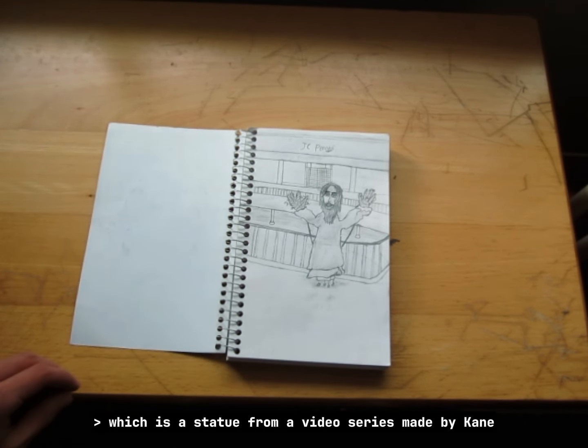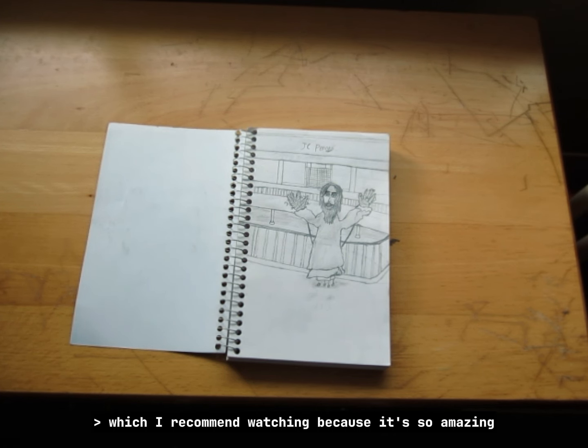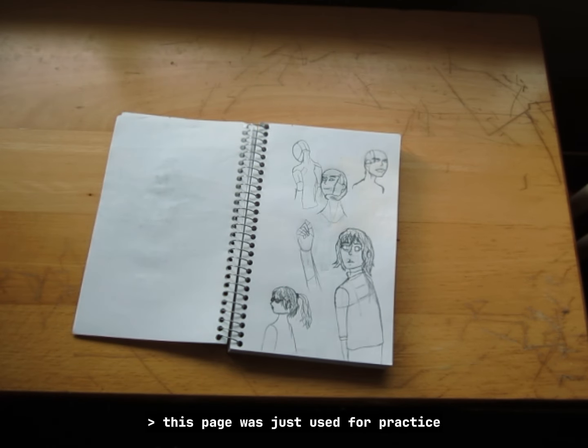which is a statue from a video series made by King Pixels, which I recommend watching because it's so amazing. This page was just used for practice and I am getting better slowly but surely — still working on faces though.